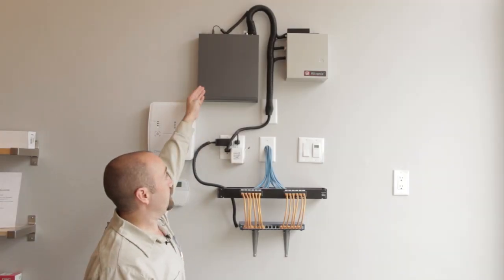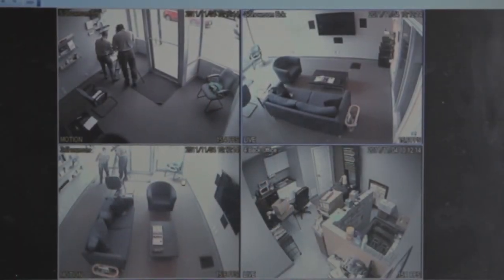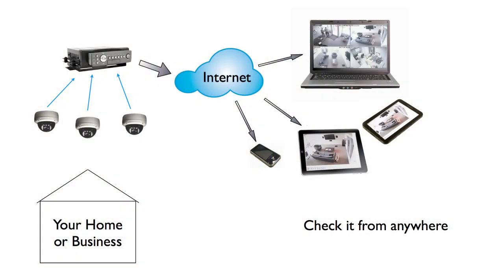The NuviCo DVR that we have here is connected to our showroom cameras. It's a 4 channel DVR, and NuviCo makes an 8 channel and 16 channel DVR. The NuviCo DVR has the ability to connect to the internet and allow you to view your cameras by either a laptop, a cell phone with internet capability, or a tablet device.